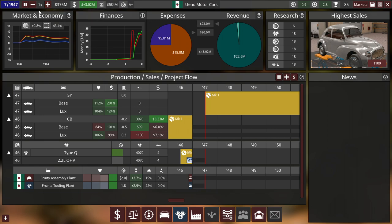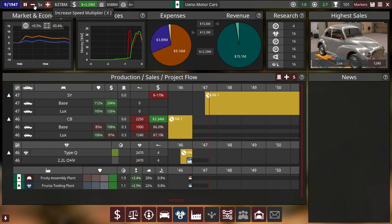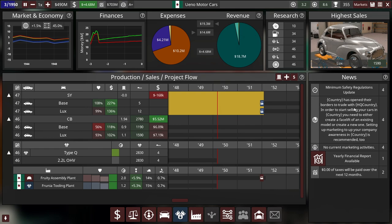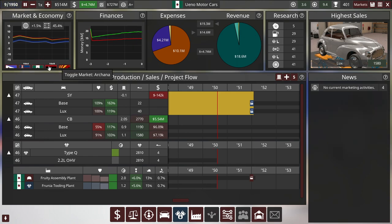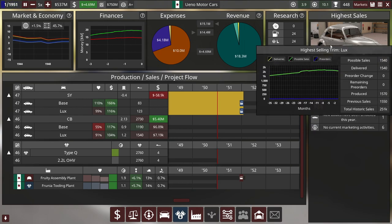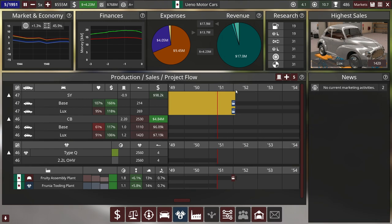Playing things out — by month eight, a micro profit; month nine, some profit. I'm not sure if I need to do anything with the CB model or make a facelift. In 1950, a country opened its borders to trade with our HQ country — not sure if it's a bug in the game that the automation devs need to fix when version 4.3 comes out. We're over half a billion dollars just from selling the CB, but sales are starting to decrease, so the SY should be our replacement.